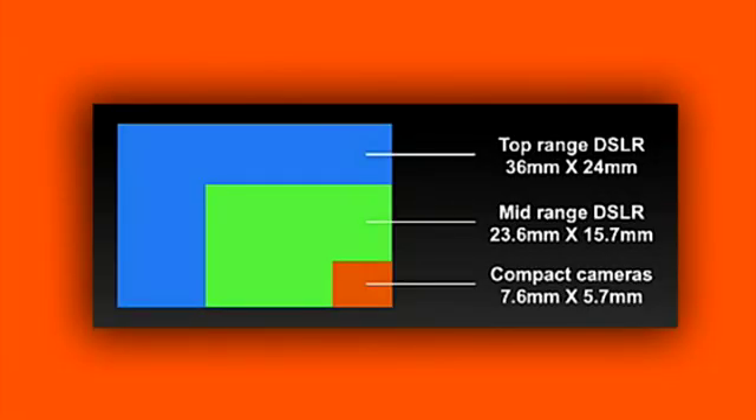The chart on the screen compares typical sensor sizes found in common digital cameras today. The sensor on a compact camera is approximately one-tenth of the size of a typical DSLR.